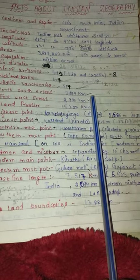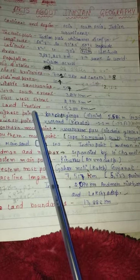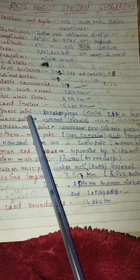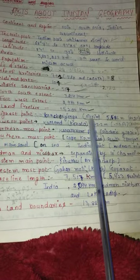North-south extent is 3,214 kilometers; east-west extent is 2,933 kilometers. Land frontier length is 15,200 kilometers. The highest point of our country is Kangchenjunga, which is in Sikkim.